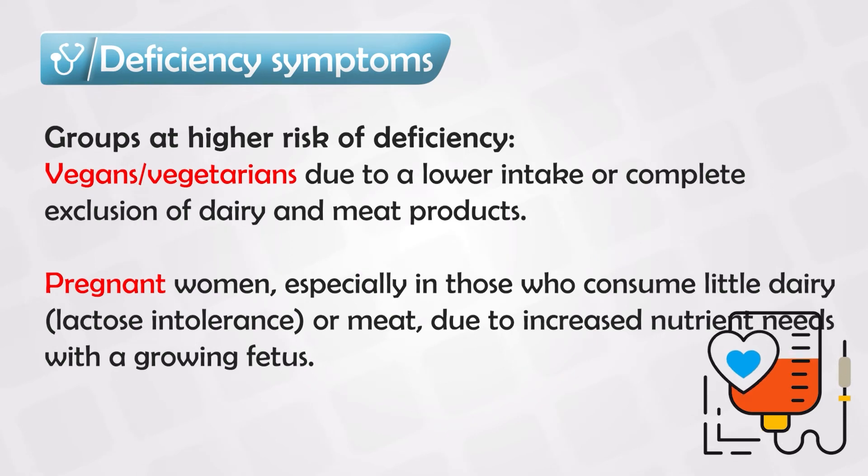People especially at high risk of developing this deficiency include vegetarians or vegans, because the foods that contain the most riboflavin are dairy products, and vegans don't eat dairy products. Also at risk are lactose intolerant patients, who also avoid dairy. Pregnant women are at risk as well, especially if lactating after pregnancy, as they consume their stored vitamin B2 very quickly.